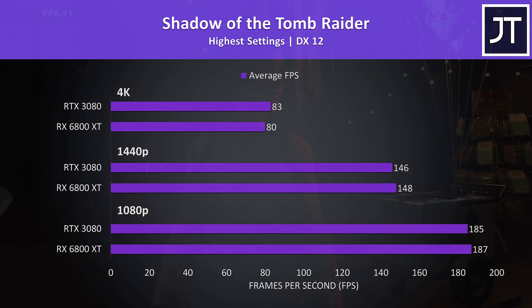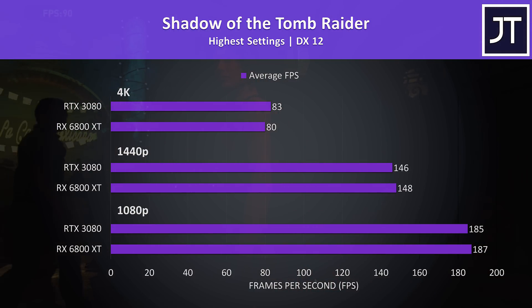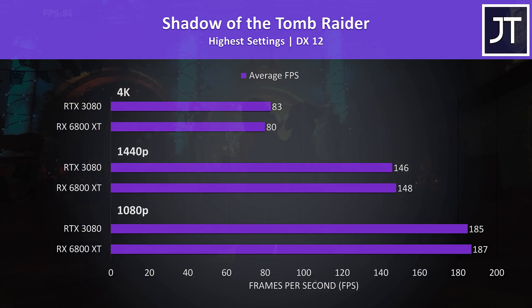Shadow of the Tomb Raider was tested with the game's built-in benchmark. This was another game where the 6800 XT was ahead at lower resolutions, but then at 4K the 3080 was 4% ahead, which in this case was just 3 FPS, so only small differences either way.